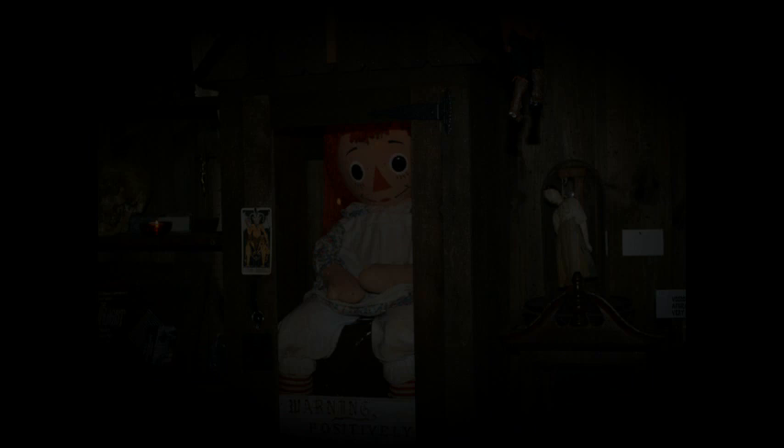Annabelle the doll not only moved, but could write as well. About a month into their experiences, Donna and Angie began to find messages on parchment paper that read 'Help us' and 'Help Lou.' The handwriting was as if written by a small child. But the creepy part about the messages was not the wording, but the way they were written. At the time, Donna had never kept any sort of parchment paper within her apartment, on which the notes were written. So where did this parchment paper come from in the first place?